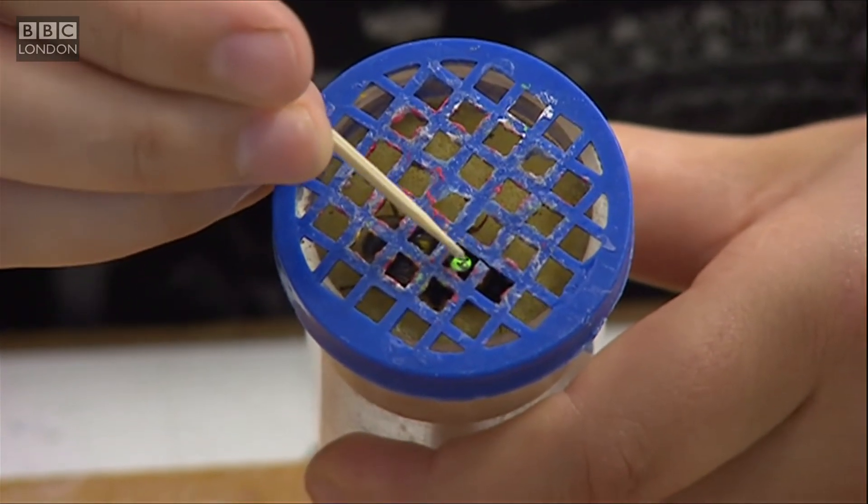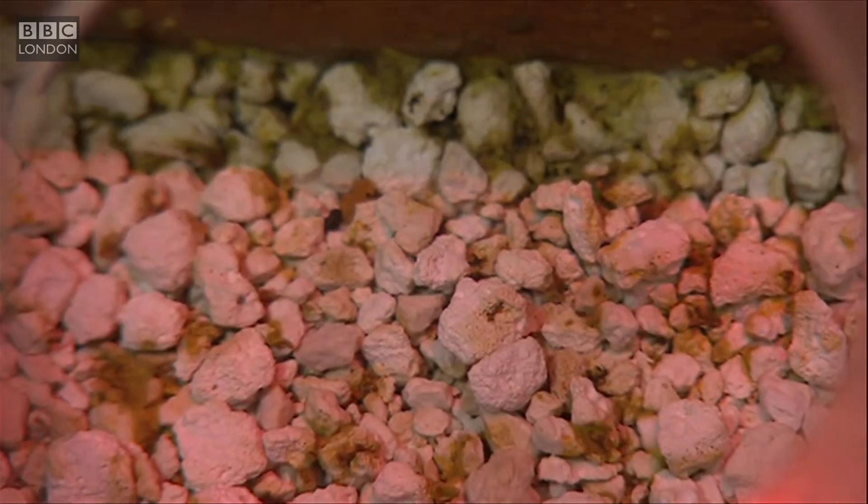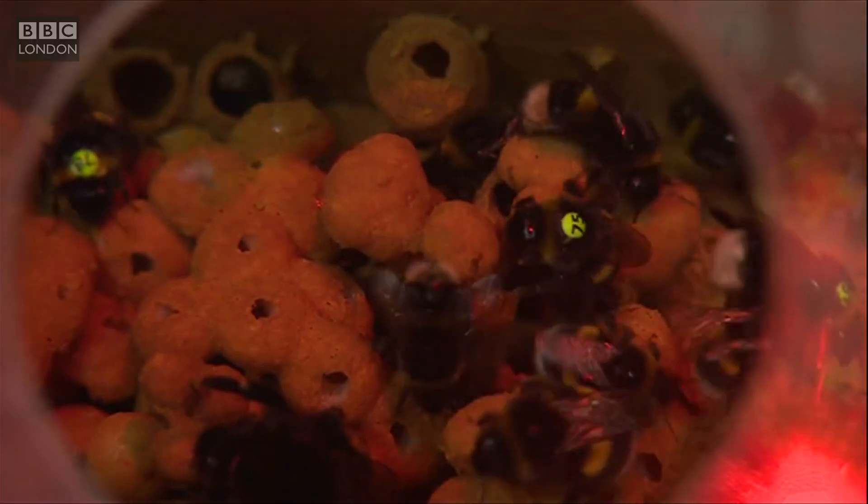Scientists at Queen Mary University London want to find out where London's bees go and what they feed on, to get a better idea of how they can boost numbers. For some years now, Britain's bee population has been in decline. Our land has either been built on or used for agriculture. But London is a comparatively green city — we have lots of little individual gardens.